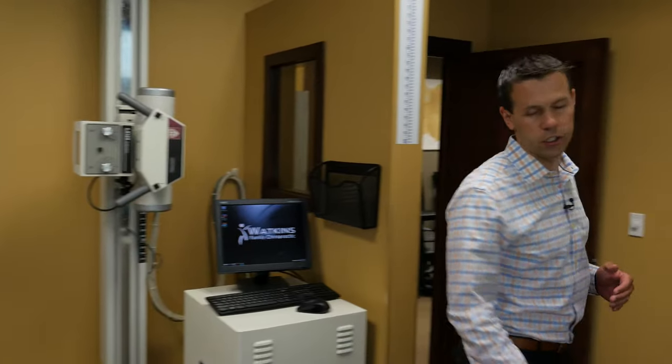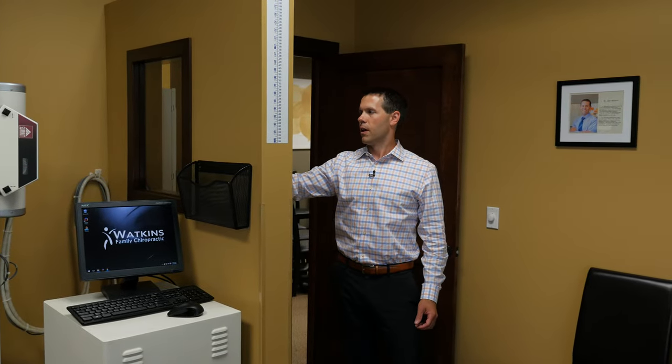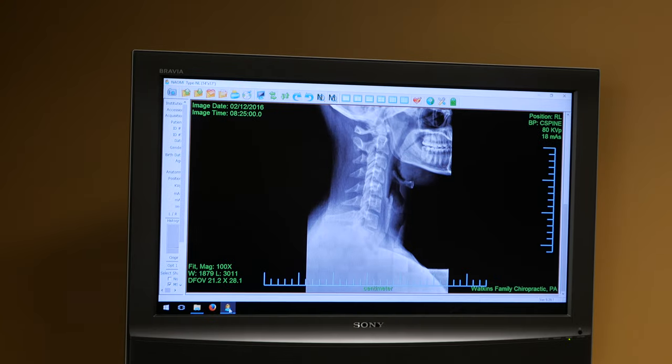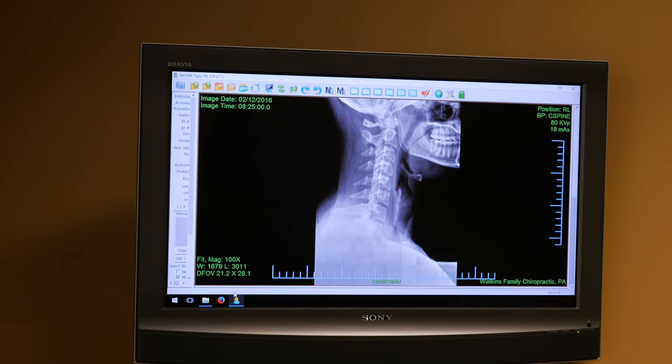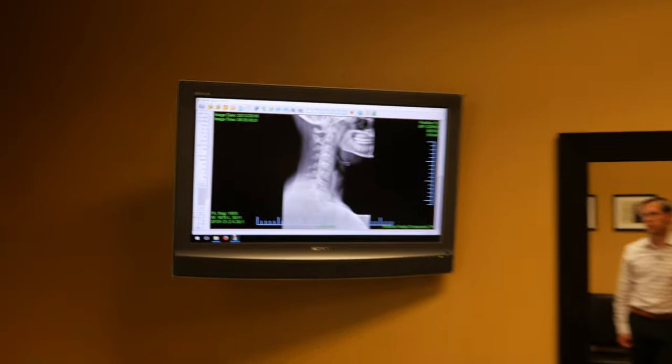We take our measurements around Mary's spine and we come back over to our digital panel here and type in our factors. And then we take the x-ray, which is really simple. Within about 20 seconds we look at our monitor over on the wall and we'll have a perfect clean image of Mary's cervical spine. That's nice because we can customize our treatment plan for her right away and know what she's got going on in different areas of her spine.